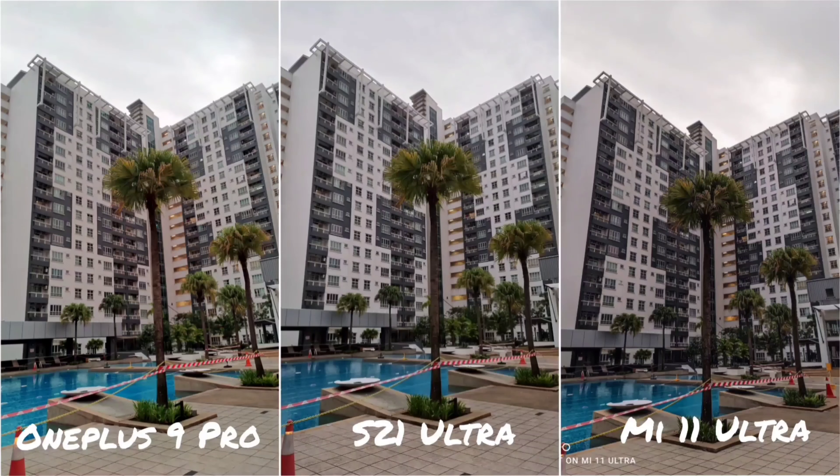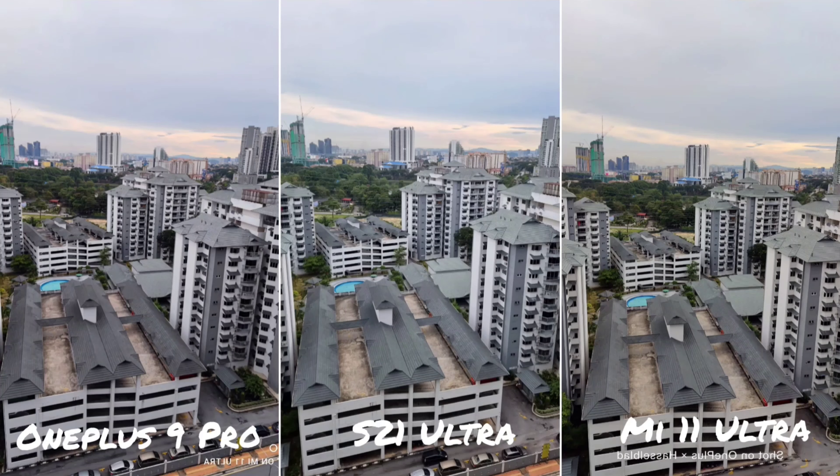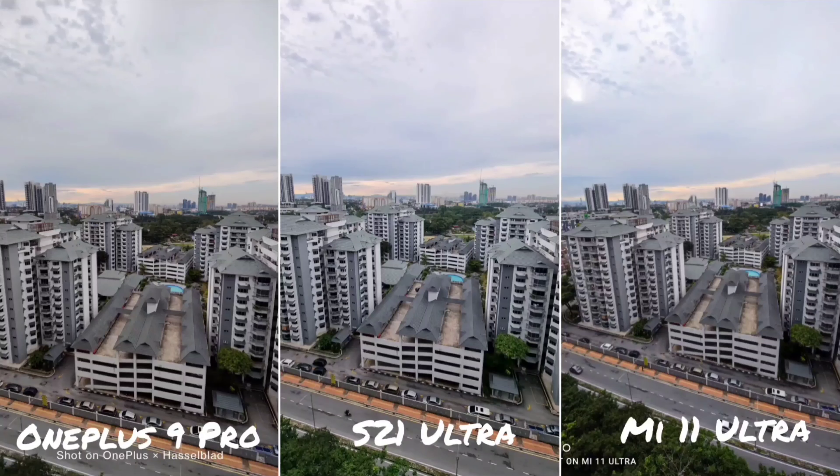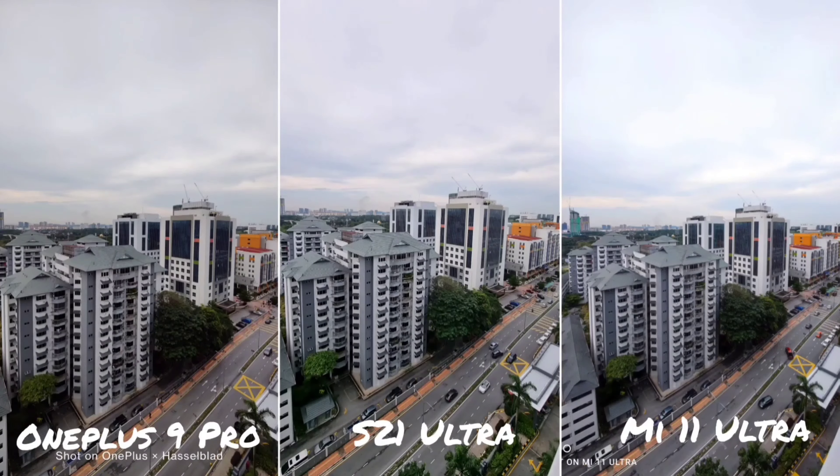Moving on to ultra-wide shots. Quick recap: the OnePlus 9 Pro has a 150° field of view at 15MP, the Mi 11 Ultra at 48MP, and the S21 Ultra at 12MP. The Mi 11 Ultra has the widest field of view, followed by the S21 Ultra, then the OnePlus 9 Pro. The OnePlus 9 Pro has the least distortion, possibly because it has the narrowest field of view. In terms of sharpness, details, and dynamic range, all three are really good — even when cropping in, there's not much difference between the three phones.